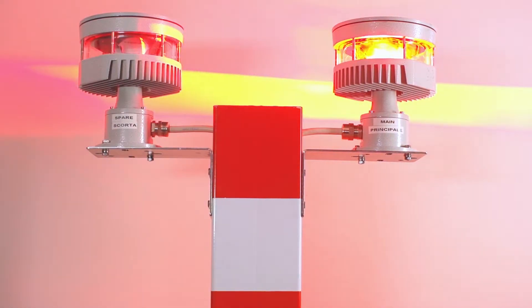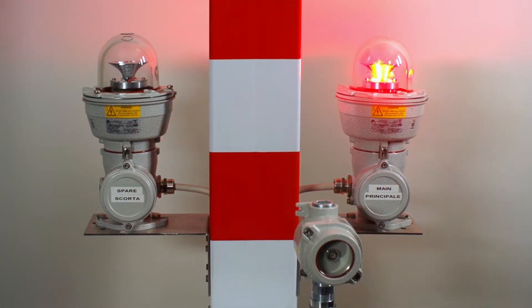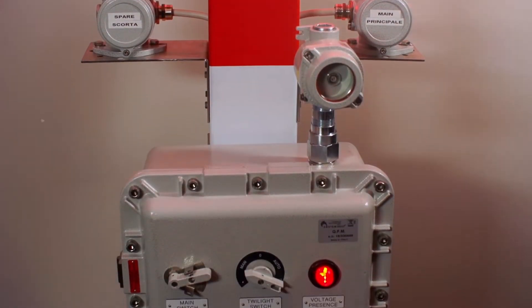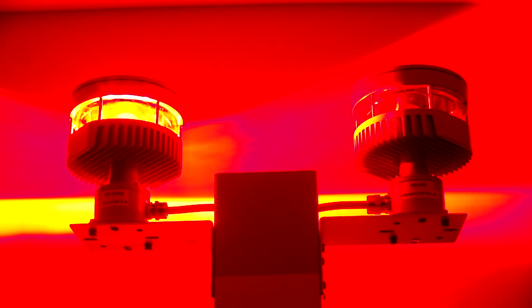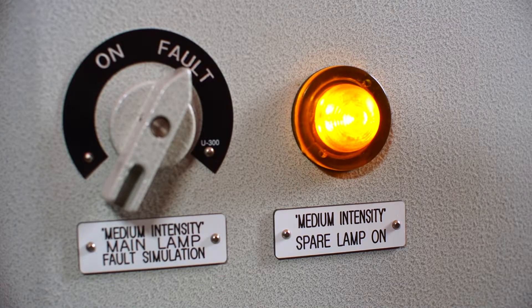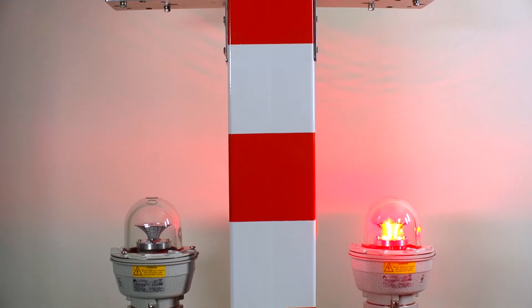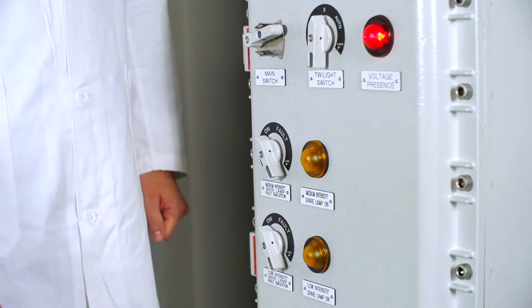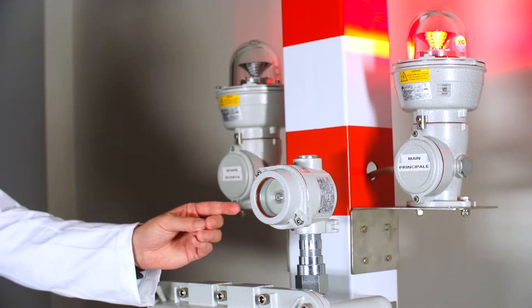SafeFly Light System is an obstacle light-up system, powered and controlled by a control panel installed at the base of the installation. If necessary, the SafeFly Light System automatically switches on the warning lights and indicates the problem on the control panel. It also synchronises two or more signal units via cable or GPS signal. The light switch can be activated either manually, automatically, or via a twilight sensor.